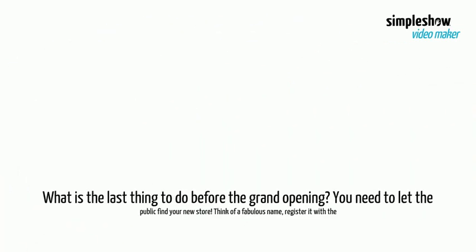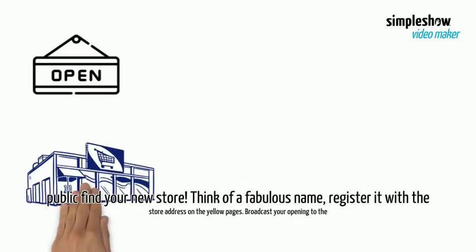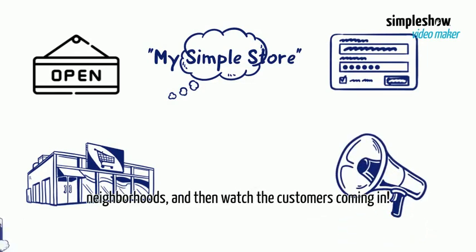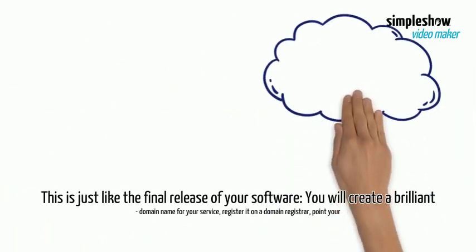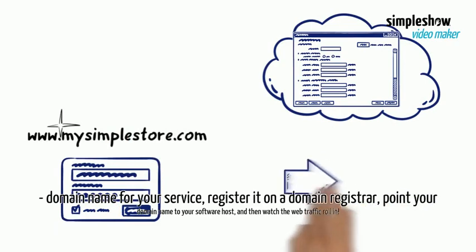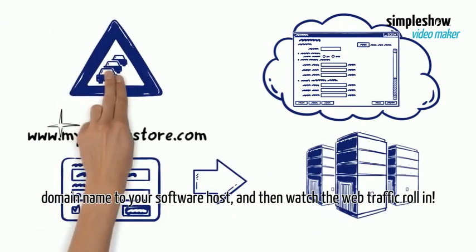What is the last thing to do before the grand opening? You need to let the public find your new store. Think of a fabulous name, register it with the store address on the yellow pages, broadcast your opening to the neighborhoods, and then watch the customers coming in. This is just like the final release of your software — you will create a brilliant domain name for your service, register it on a domain registrar, point your domain name to your software host, and then watch the web traffic roll in.